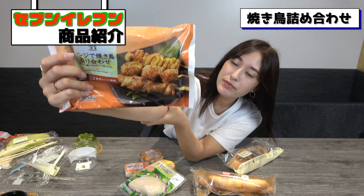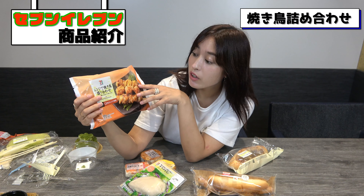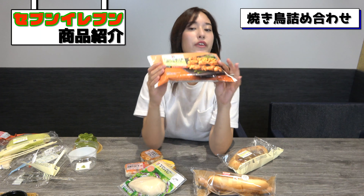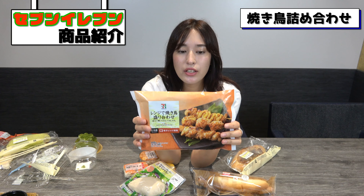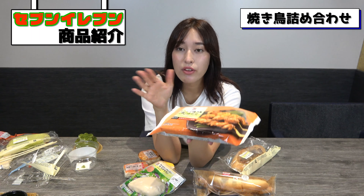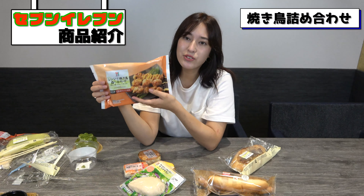This one is a Melon Cream Bread, so apparently it's going to taste like melon. Oh, it smells like melon — really, really melon — and it's ginormous. There's melon cream inside. It's kind of like a snack more than a bread. So if you like melon and you want to snack on something, I would recommend this.